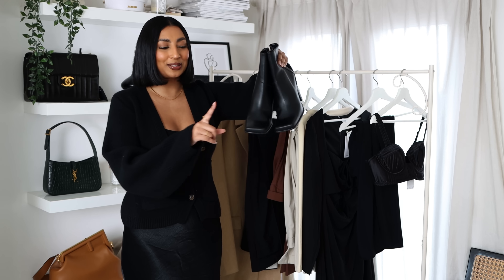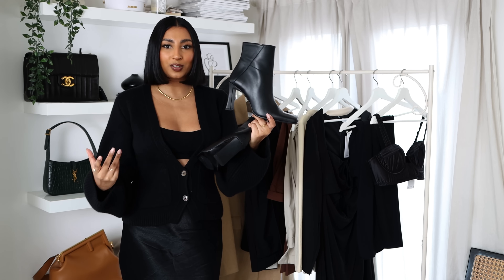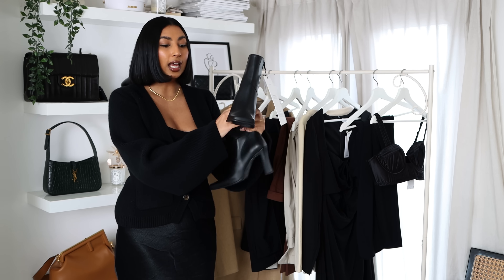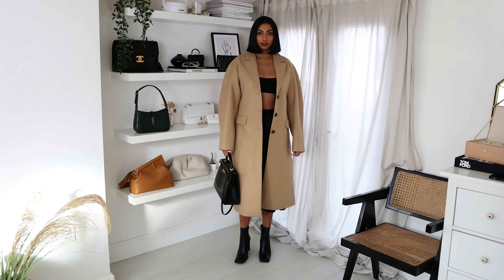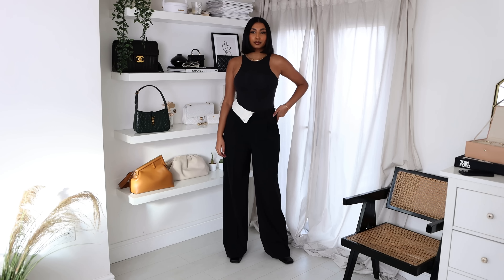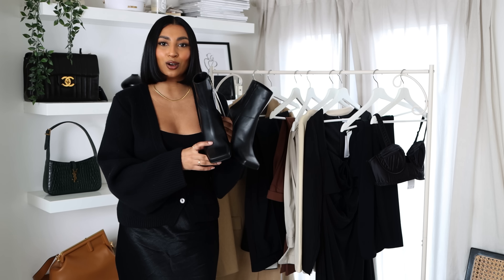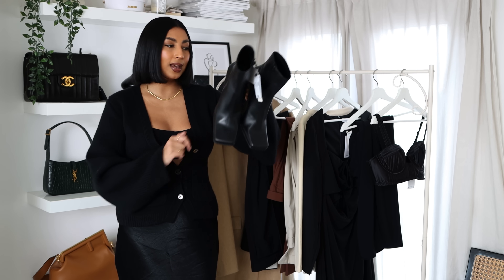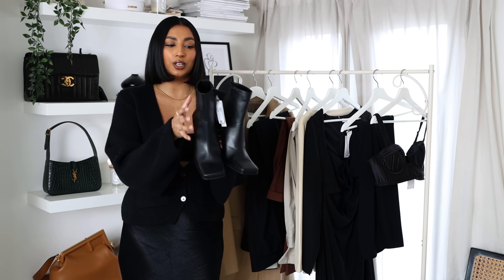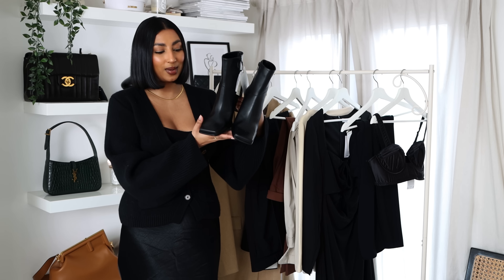I thought the bralette was the last piece but I actually forgot to mention these boots — I picked up these square-toe black boots because I was lacking a pair in my collection. I really love square toes; they look expensive and high-end, and the heel height looks really comfortable. They're leather so they'll last, and they're going to be worn so much. I have a white pair from Naked that I wear constantly, so I really wanted a black square-toe version. They were £120 but are now on sale for half price, so if there are sizes left I'd highly recommend them.